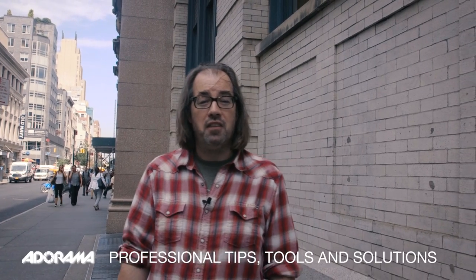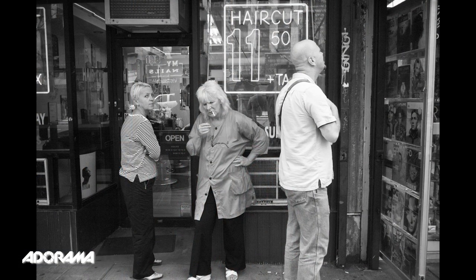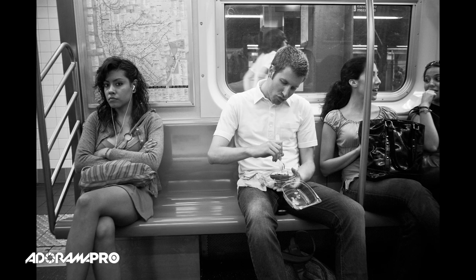Hey, this is Daniel from Adorama. For the next couple of videos we're going to be hitting the streets of New York City and talking about street photography. Street photography is a growing trend now. People have been doing it for a long time, but now especially with Instagram, people love to walk around the streets and make photos.